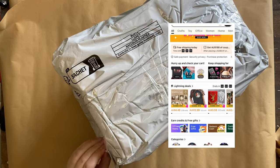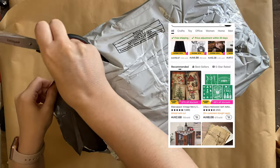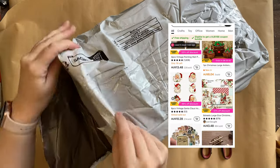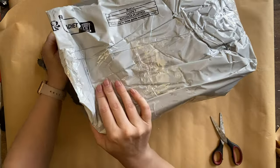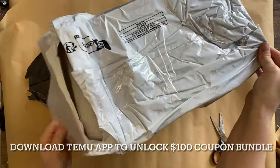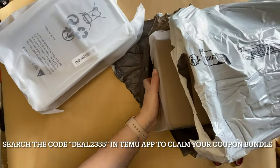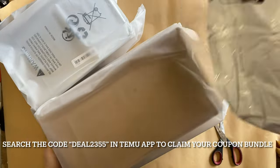Temu is an online marketplace with a huge variety of products at affordable prices. My favorite way to shop is via the Temu app. It's super easy to navigate and find what you're looking for. Download the Temu app via the link in my description and you can unlock a $100 coupon bundle, or you can search the code DEAL2355 in the Temu app to claim your coupon bundle.